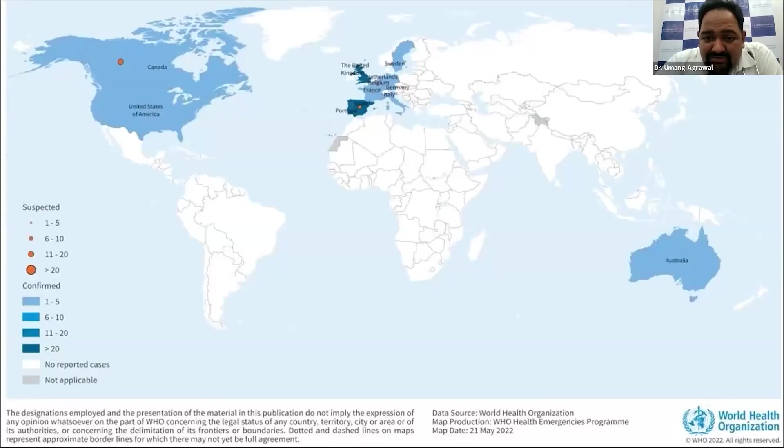Let's talk about the present outbreak. This is from the WHO fact sheet, updated on 21st of May. Even as of May 21st, you can already see outbreaks in Canada, the United States, almost the whole of Europe, Central America, and Australia. What you don't see here is Dubai, which has recently come in — there have been, I think, three cases reported until yesterday, if I'm not mistaken.